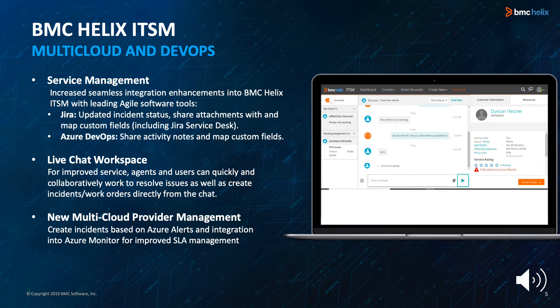Our multi-cloud and DevOps functionality has also been enhanced with new and extended DevOps service management. This provides increased seamless integration enhancements into BMC Helix ITSM with leading agile software tools. With JIRA, you can update incident status, share attachments, and map custom fields. With Azure DevOps, you can share activity notes and map custom fields.